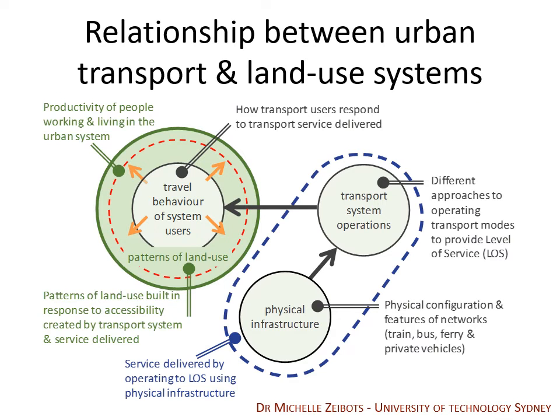Dr. Zybotch describes the transport and land use system as that which emerges from the urban environment. It starts with the physical infrastructure — such as the roads and railways — which are then operated using a particular set of targets and levels of service. This then leads to travel behaviour from the system users and expectations about the future. That behaviour leads to patterns of land use, and from those patterns of land use you get feedback requiring more infrastructure. The productivity of the system is based on how efficiently land, energy, and resources are used within this transport and land use system.